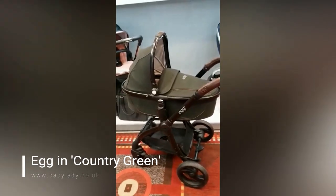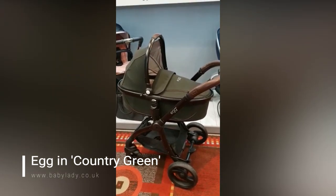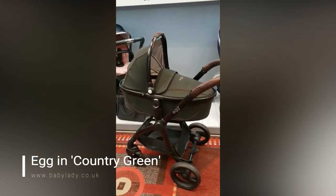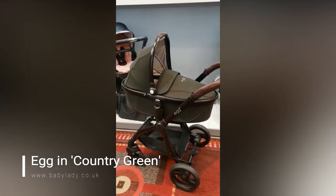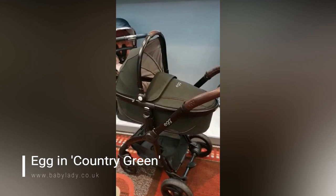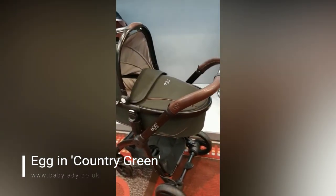Hi, I'm Debbie Homer Davis from babylady.co.uk and today we're at the new launch event of the brand new 2019 egg. We're showing you some of the new colors that are coming into production. This is the Country Green — it's so beautiful, you can see that it's a gorgeous green color with the brown detailing. The handle on this one is not the same as it's actually going to be.